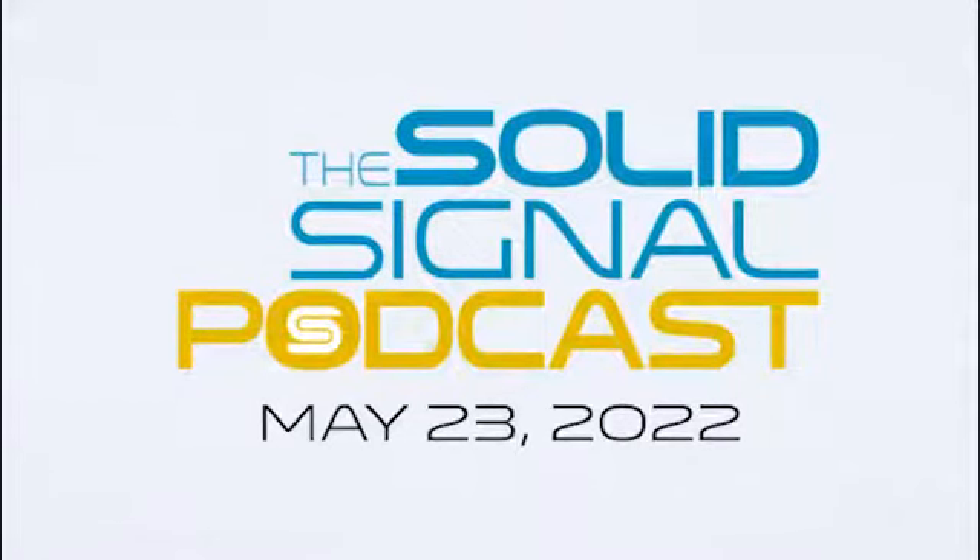This is the Solid Signal Podcast for the week of May 23rd, 2022. If you are a subscriber, you're probably noticing this one's dropping a day early. We're coming up on Memorial Day weekend, so I'm adjusting the schedule a little bit. Next week's podcast is probably going to drop a day early too, because I'll be off on Monday. For those folks working on Memorial Day, a real shout-out to you — I want you to know that I appreciate it.